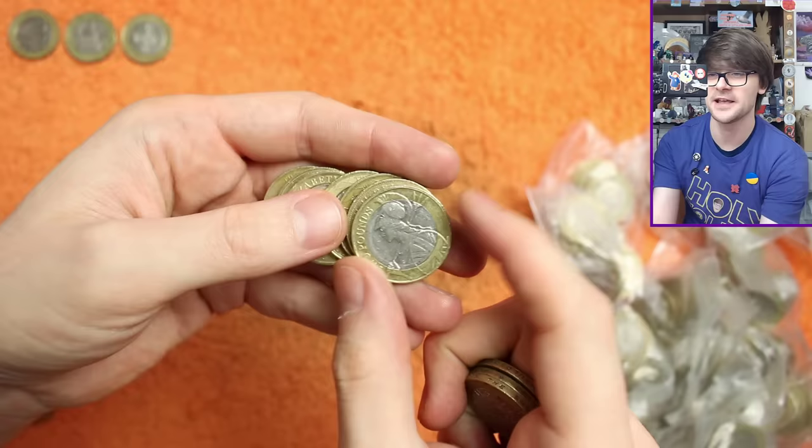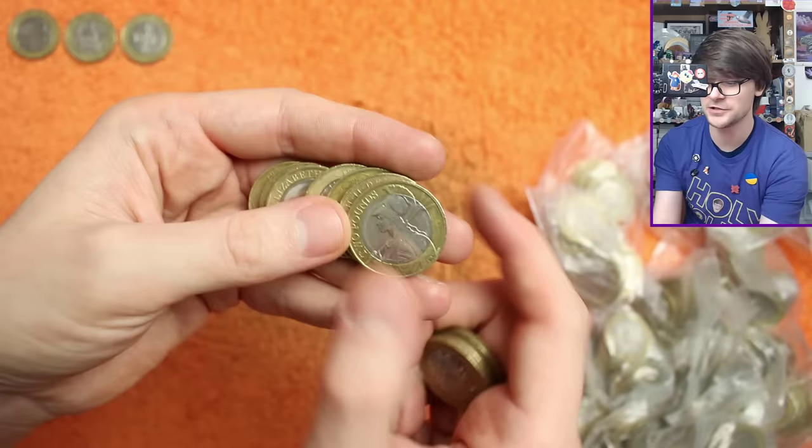There's Britannia — this became the definitive standard design on £2 coins from 2015 onwards. Check the date — it's 2015, so it's a lower minted year. Very, very nice, so we'll keep that down on the bottom row.